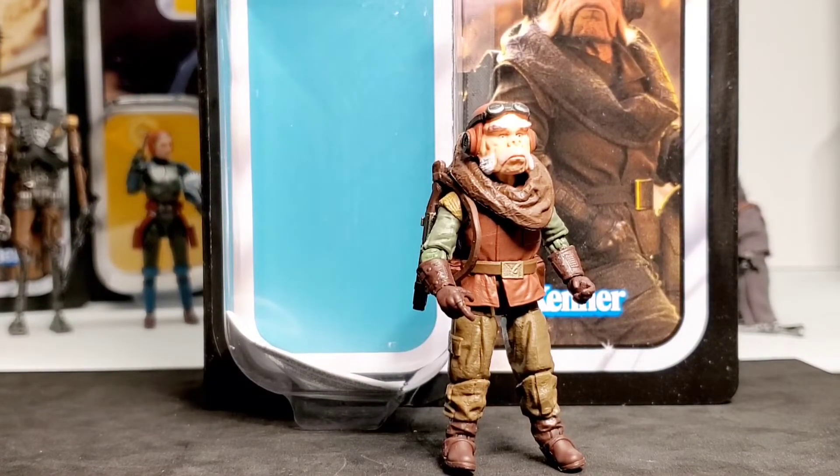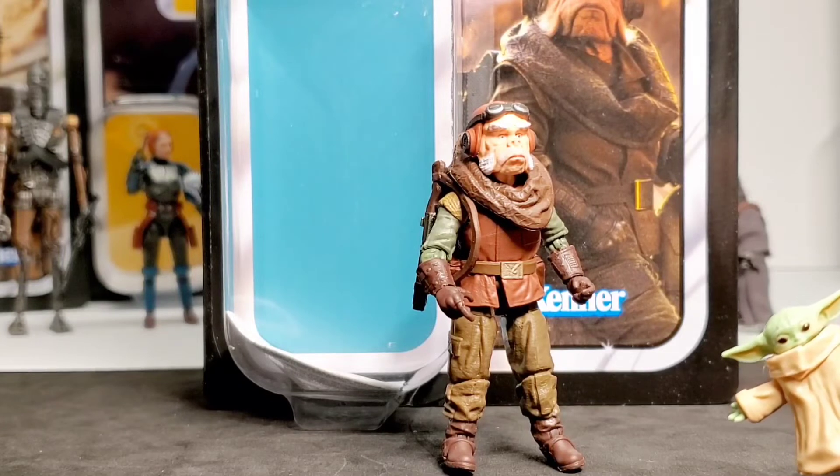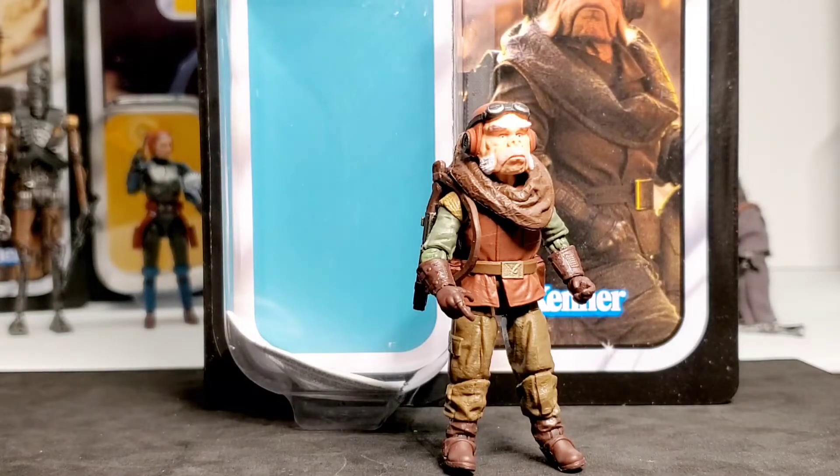The colors look way better on this figure. The backpack is really nice with good paint apps. The blaster he comes with has a strap so you can put it around his arm. The head and face sculpt is really nice — the facial hair paint apps are done really well. I think it's a great overall figure.